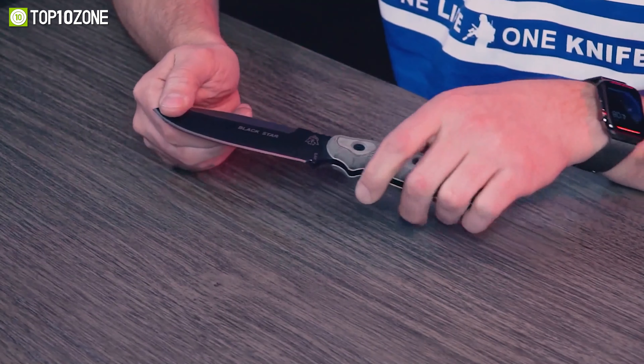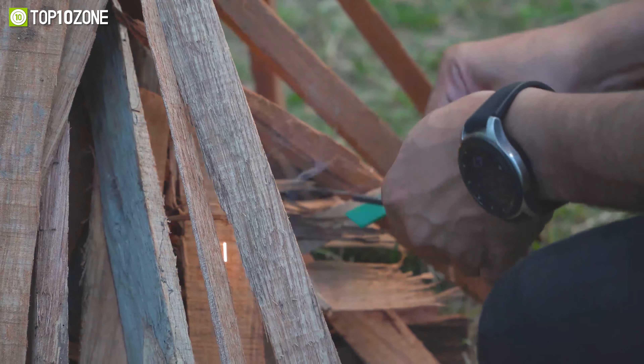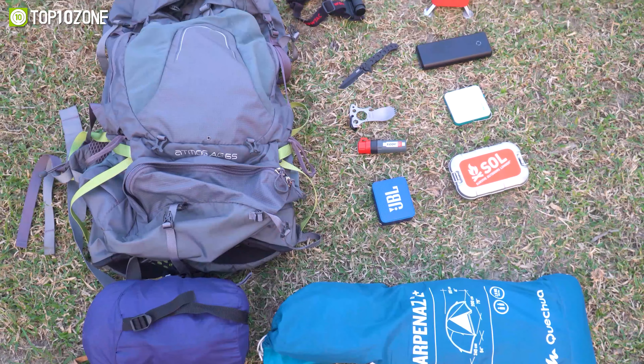Out of the innumerable knives available out there, many of us get confused about picking up the perfect one for our needs. Each of them has been designed to use in multiple situations, including tactical and survival purposes. So today we'll show you the top 10 outstanding tactical and survival knives.